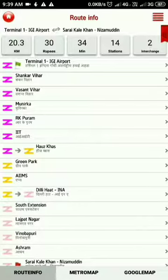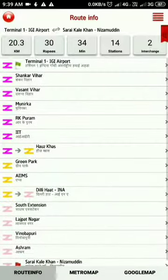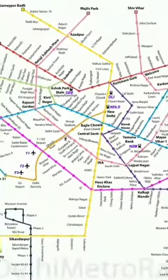So finally we have an idea of how we can reach all these prime locations after coming from the airport.